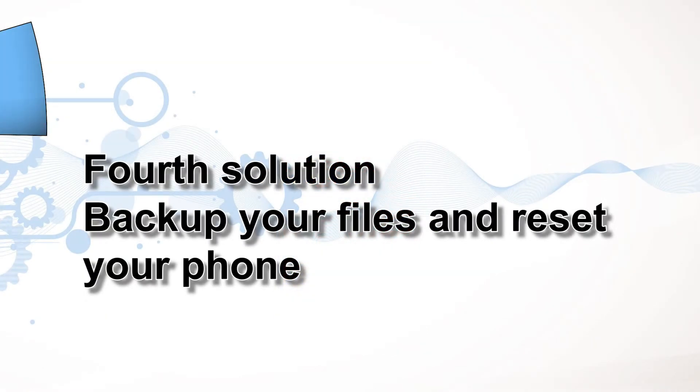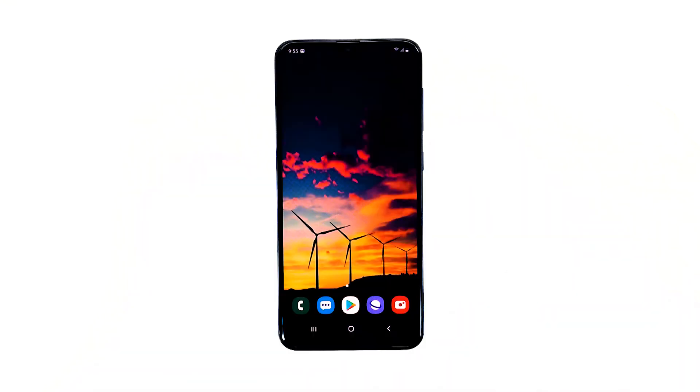Fourth solution: backup your files and reset your phone. In this method, we will try to bring your device back to its factory default, and all files and data saved in the device will be deleted. So, before you do the steps on your Galaxy A20, be sure that you transfer all your important files and data because all will be wiped out during the process.